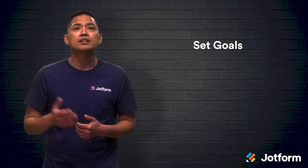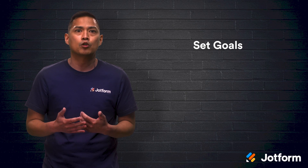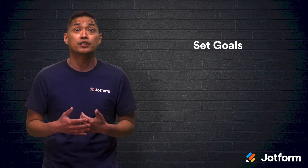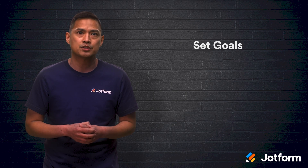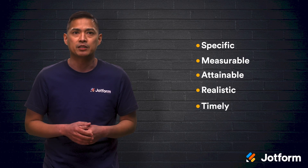First and foremost, you'll want to set some goals for your workflows. Knowing how you want them to perform and what objective they're supposed to reach will help you assess if they're doing their job or not. Create SMART goals for your workflows. SMART goals are specific, measurable, attainable, realistic, and timely.